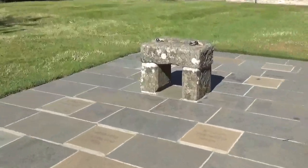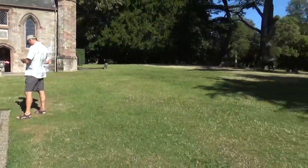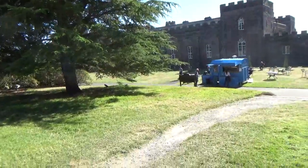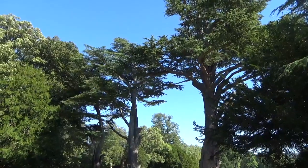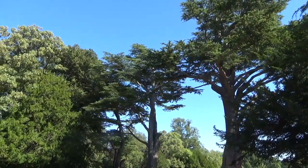So this is the Stone of Destiny where the kings of Scotland were crowned. We went on a very long walk because the map is confusing, but it's lovely. And there's cedars of Lebanon — we had cedars of Lebanon at home, and then we killed both of them.